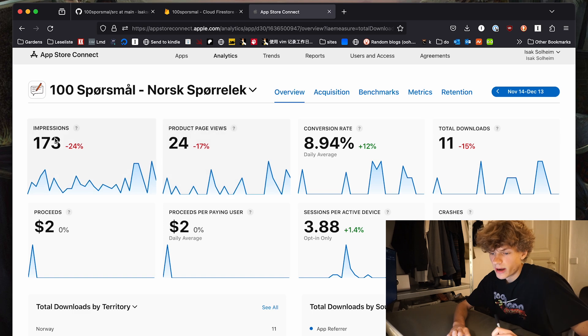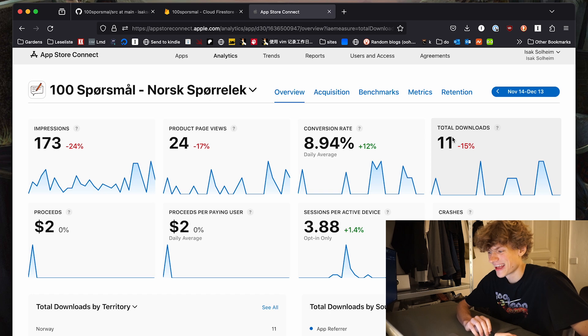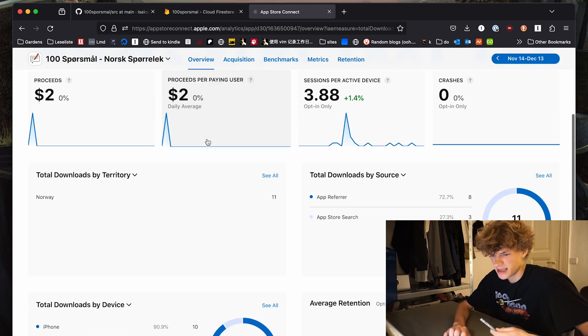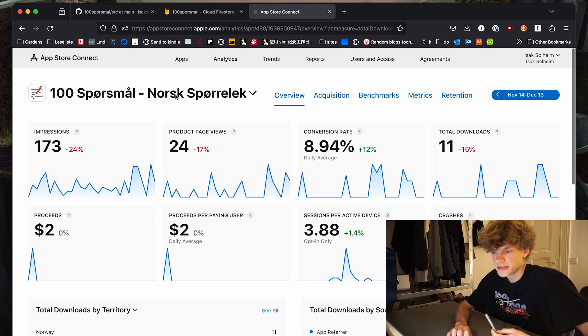Before I end this video, I want to quickly show you the usage of the app. Right now it's pretty much dead — it only got 11 downloads last month because I'm doing no marketing, and the user base was never too big. But what's interesting is people are still buying the app, so I'm still making some money here and there. If you want to hear more about passive income I have going on, check out my last video. Have a great rest of the week — thank you guys, bye!